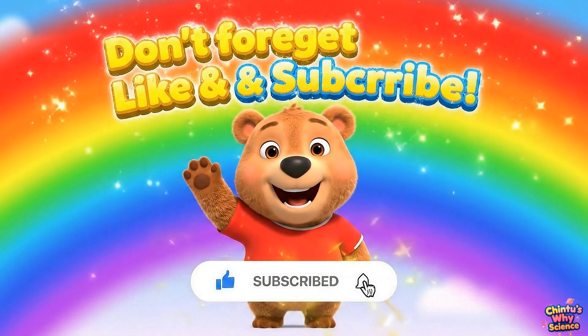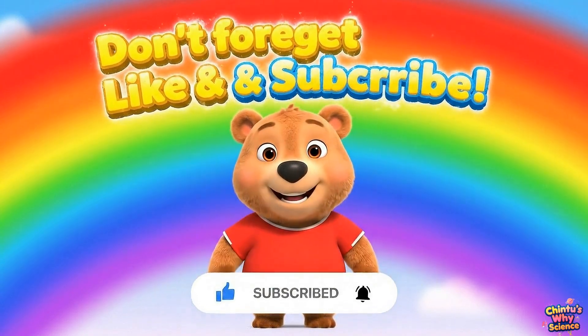And don't forget to like and subscribe for more fun stories with Chintu!